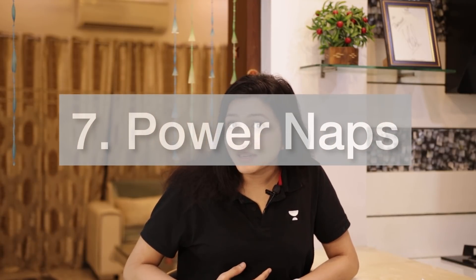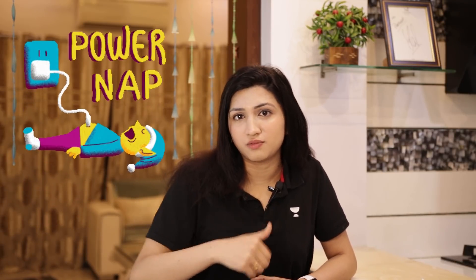Tip number seven: power naps. Whenever you start feeling sleepy during the daytime, quickly take a sleep for 20 to 30 minutes. This really works — it is very, very effective.